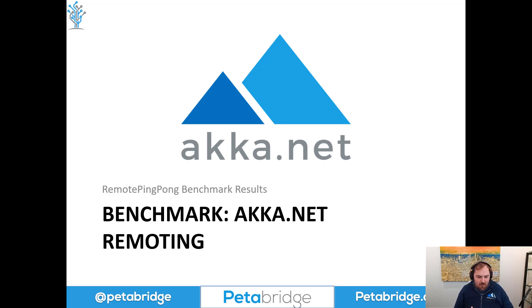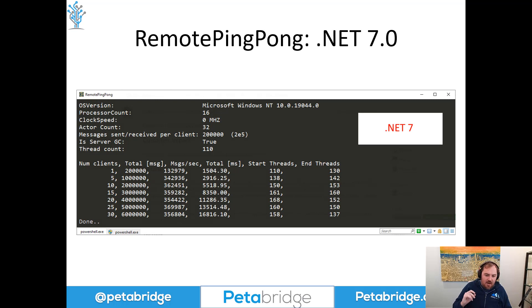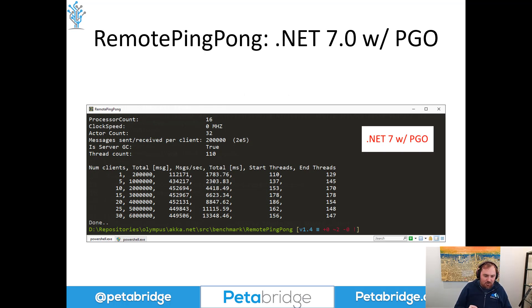Let's take a look at the figures from our remoting benchmark. In .NET 6, Akka.Remote was achieving a throughput of roughly 330,000–340,000 messages per second across a single connection — pretty good, reflecting many improvements made over the Akka.NET 1.4 lifecycle. On .NET 7, we improved baseline performance up to about 360,000 messages per second, about a 10% increase. But with .NET 7 with PGO enabled, we're doing about 450,000 messages per second — a 33% increase over .NET 6 — with just a little more JIT overhead and one line of XML added to our project file. The juice is definitely worth the squeeze.